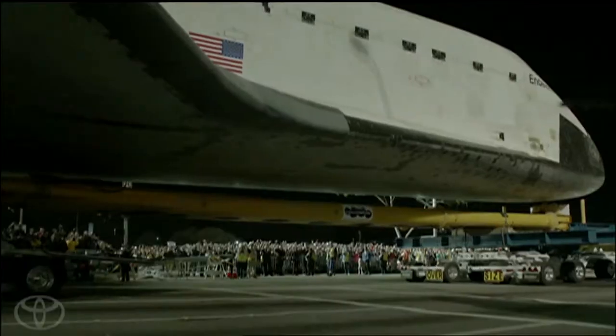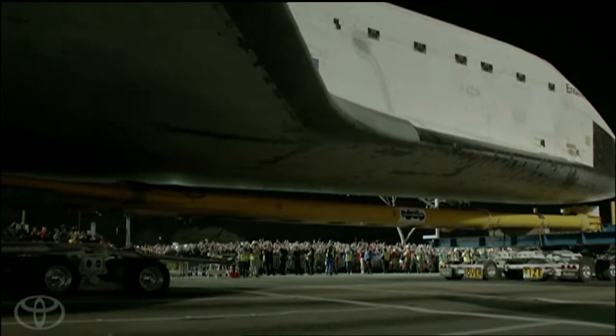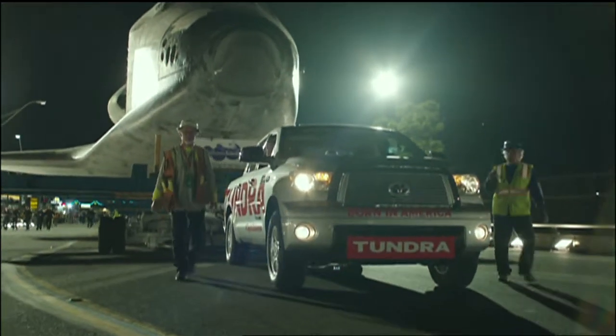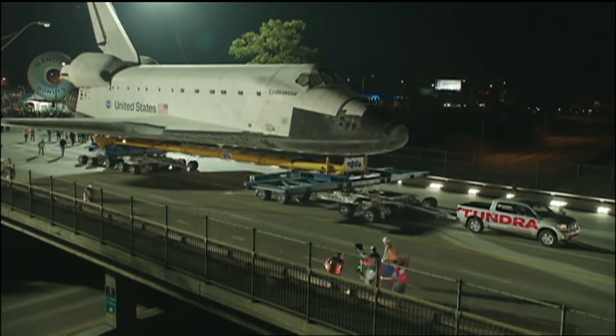No modifications were made to boost the pickup truck's factory 10,000-pound towing capacity, but extensive testing was done beforehand, and a specially designed trailer made it all possible.